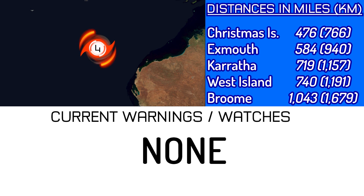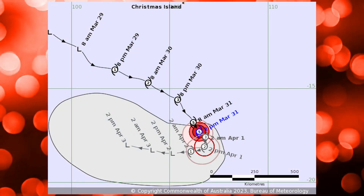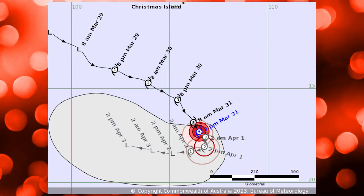Currently this system is 476 miles away from Christmas Island, 584 from Exmouth in Western Australia, 719 from Karratha, 740 from the Cocos Keeling Islands — West Island specifically — and 1,043 miles away from Broome, also in Western Australia. That's 766 kilometers from Christmas Island, 940 from Exmouth, 1,157 from Karratha, 1,191 from West Island, and 1,679 kilometers from Broome.